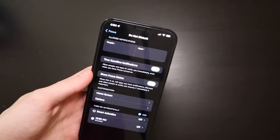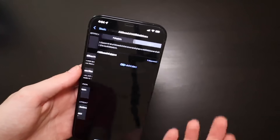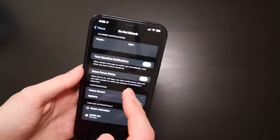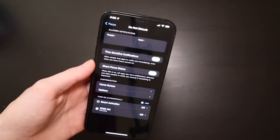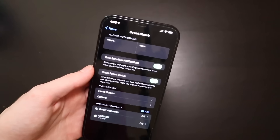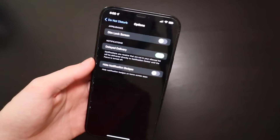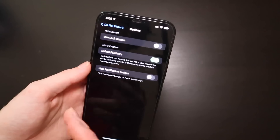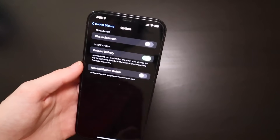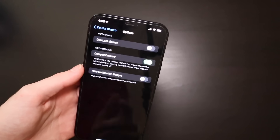With Do Not Disturb, you can see the allowed notifications. By default, Do Not Disturb doesn't have any allowed notifications or apps. Time-sensitive notifications will be delivered immediately — so apps like alarms will be delivered right away. There's also Share Focus Status, so when somebody messages you they can see that you have Focus Mode turned on. Additional options include delayed delivery, which delays notifications in your notification center until focus is turned off. You can also make it hide notification badges.